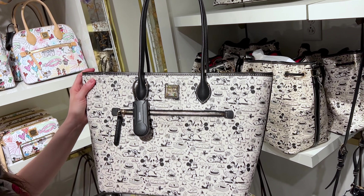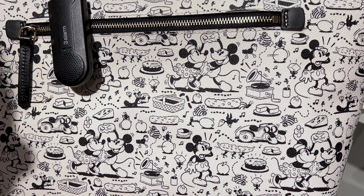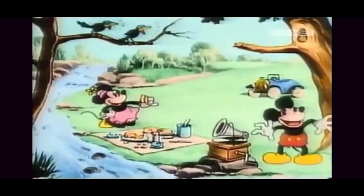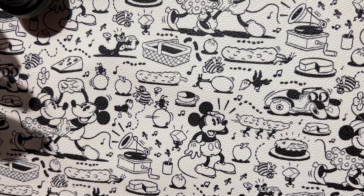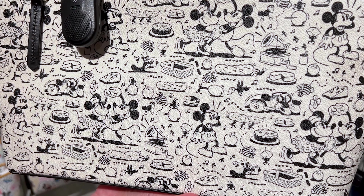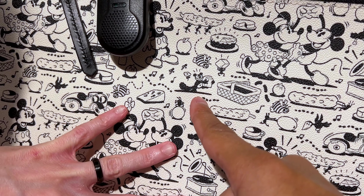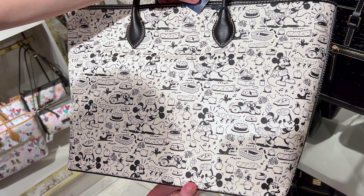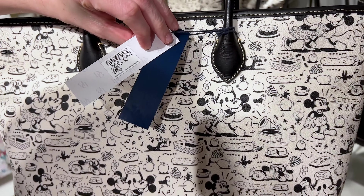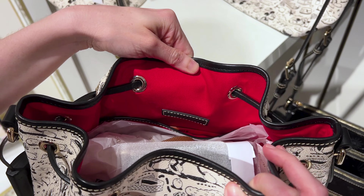This Dooney & Bourke bag collection is inspired by the 1930 short called The Picnic with Mickey and Minnie Mouse — it is adorable. I love anything that looks vintage and reflects where it all started. Look at them dancing together, with little animals and lots of picnic food. The backside shows all of the illustrations more clearly — they're listening to music and dancing. This one is $328, and the bucket bag is $298. The inside of this collection is also red.